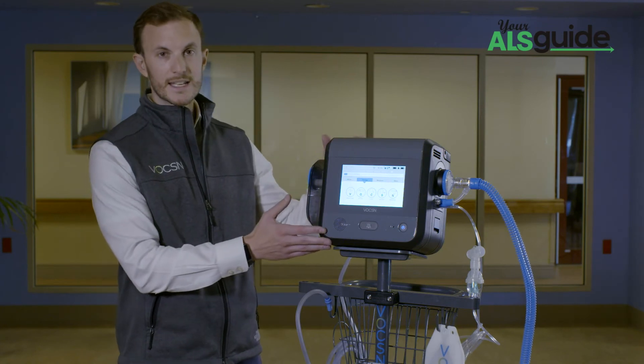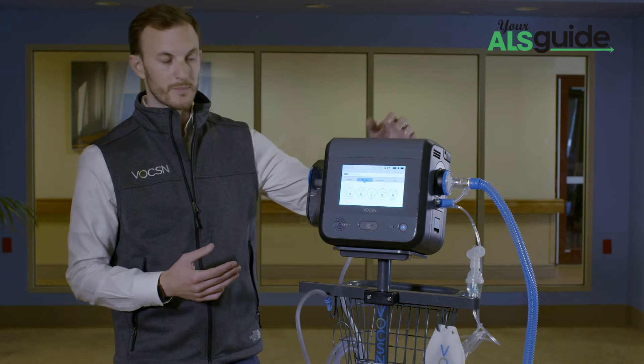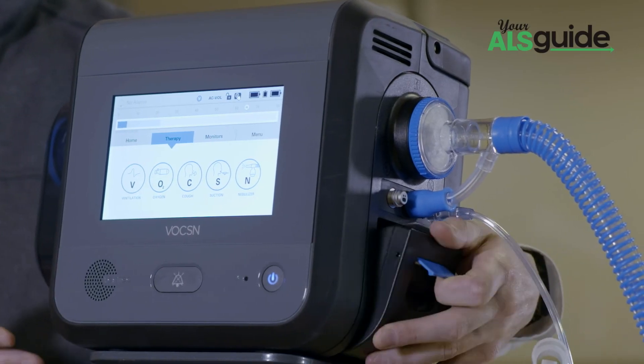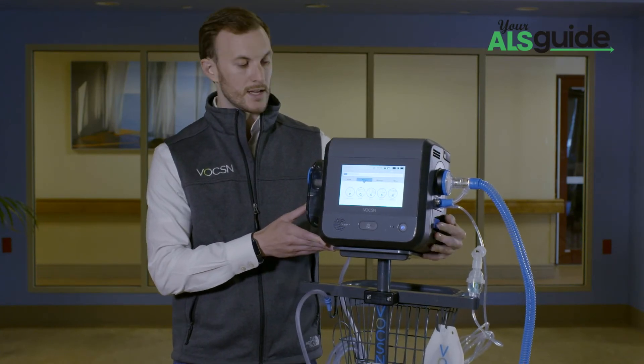Voxin combines all of that in 18 pounds. You have up to 9 hours of battery life from an internal battery, and on either side you have 2 removable hot-swappable batteries, giving you up to 9 hours of battery life on ventilation only. You get up to 6 hours of battery life with the ventilator and oxygen concentrator running together, and anywhere from 3 to 4 hours of battery life if you have heavy rotation of all 5 therapies.